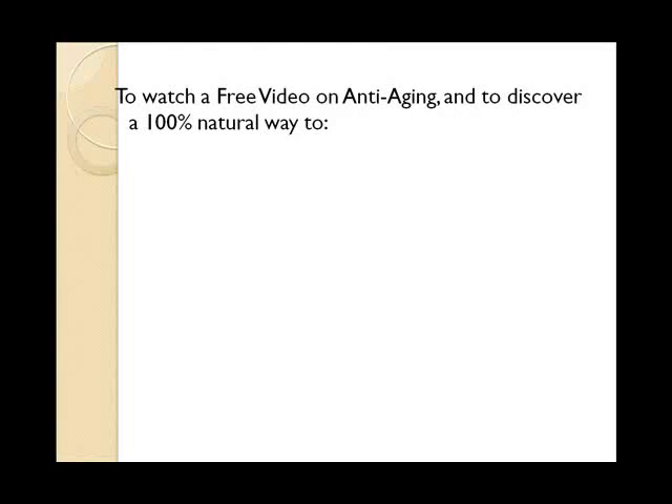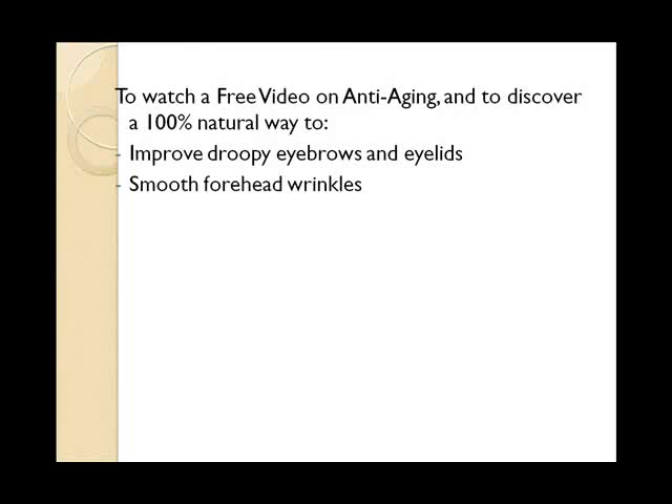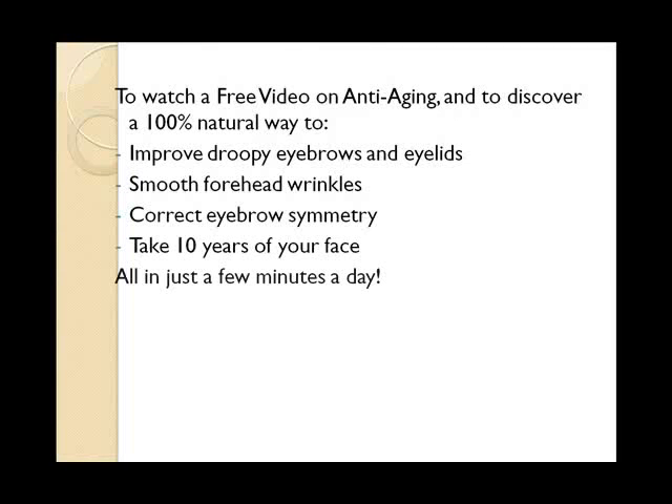To watch a free video on anti-aging and to discover a 100% natural way to improve droopy eyebrows and eyelids, smooth forehead wrinkles, correct eyebrow symmetry, and take 10 years off of your face all in just a few minutes a day, visit www.FaceFitnessCenter.com/UpperFaceRevitalization.